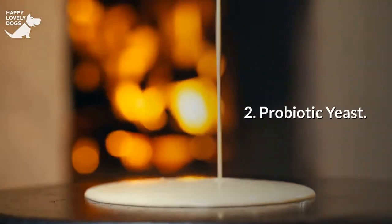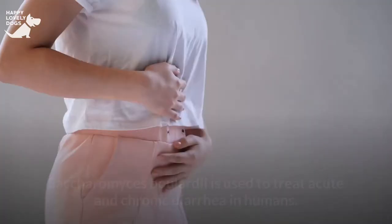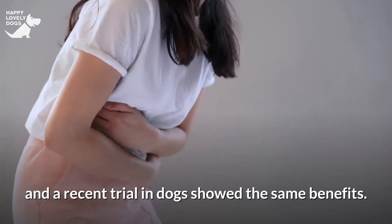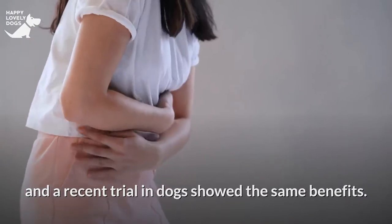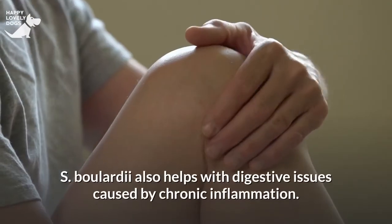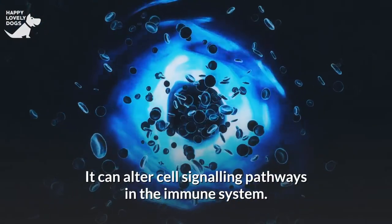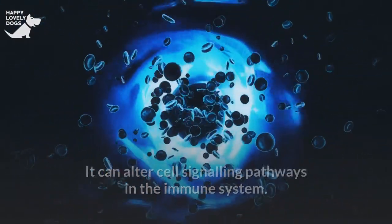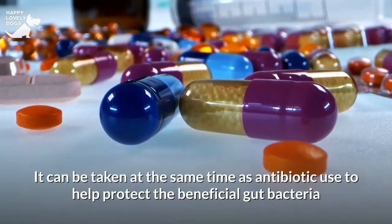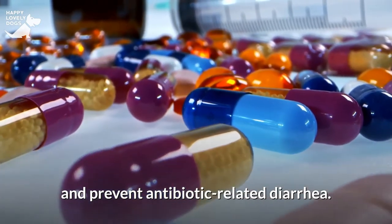Probiotic yeast: Saccharomyces boulardii is a healthy yeast considered a probiotic. It is used to treat acute and chronic diarrhea in humans, and a recent trial in dogs showed the same benefits. S. boulardii has also been successfully used to treat candida and yeast, and helps with digestive issues caused by chronic inflammation. It can alter cell signaling pathways in the immune system. What's unique about S. boulardii is that it cannot be killed by antibiotics, so it can be taken at the same time as antibiotic use to help protect beneficial gut bacteria and prevent antibiotic-related diarrhea.